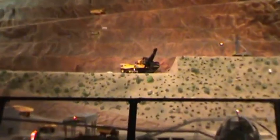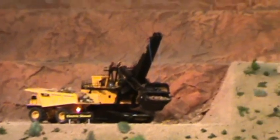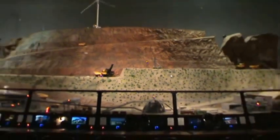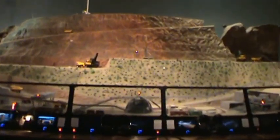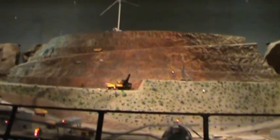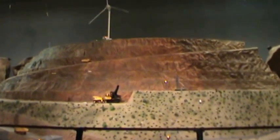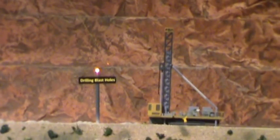Before the rock can be loaded into the haul truck, it needs to be broken up by blasting. First, the drill rig drills 50 or 60 foot deep vertical holes, and these are loaded with ANFO — ammonium nitrate and fuel oil. Then electric ignition is inserted into the hole, and all people and equipment are removed from the area, and the blast occurs. This breaks the rock so it can be loaded into the haul trucks.